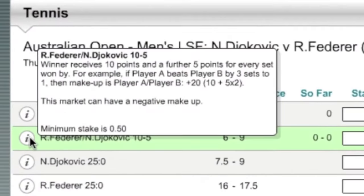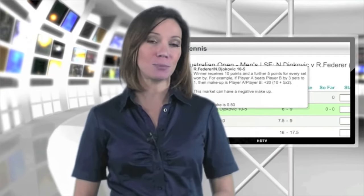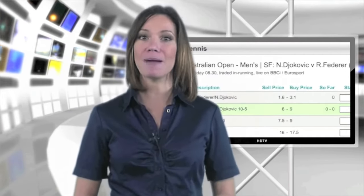Our 10-5 Supremacy market lets you bet on who will win a match and by how much. So rather than just returning a set amount of money should a player win, your profit can be magnified should a player cruise to a straight sets victory.